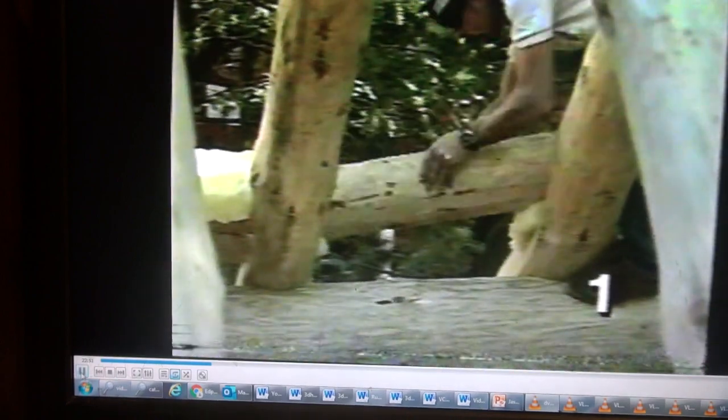After the rafters are all in, short logs are wedged between them to fill the open spaces where they cross the wall logs. That finishes the second log trailer, so they can move the final load into position.